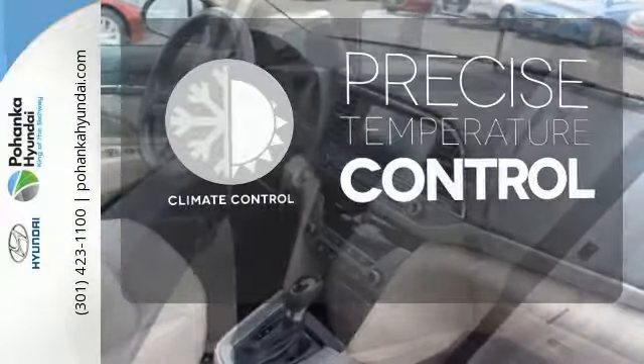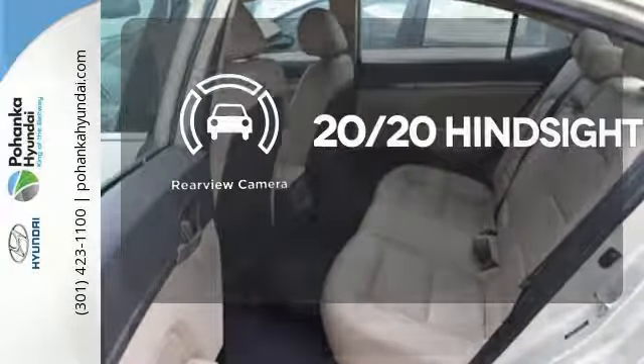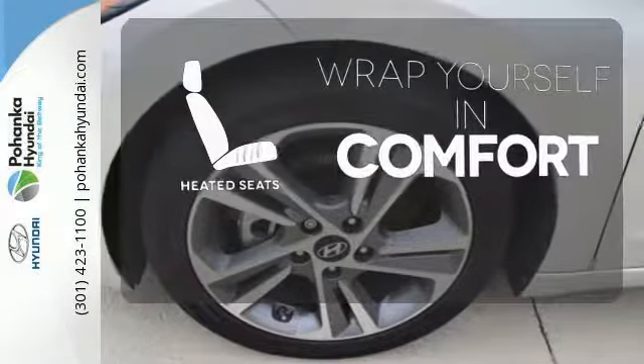Select the perfect temperature with the climate control. See objects previously out of sight with the rear view camera. Ward off the chills with the heated seats.